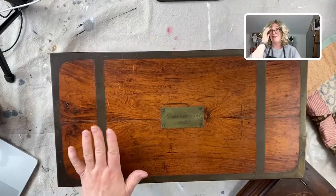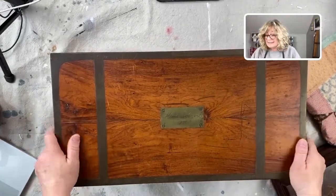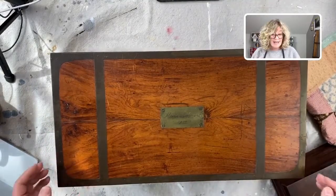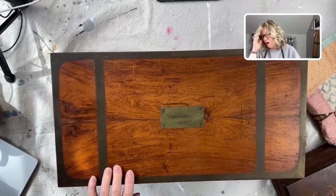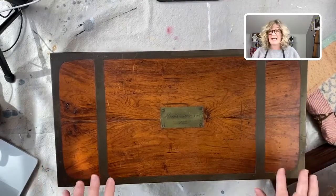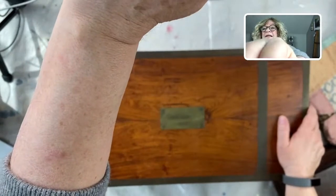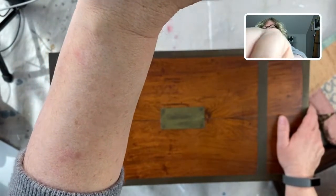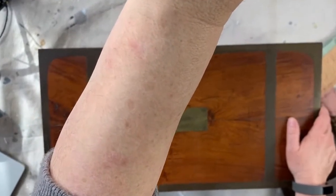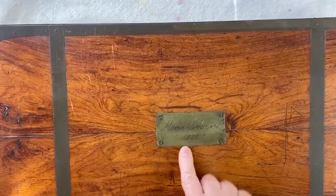When I had my shop, I would have people come in and sell me their belongings. A woman walked in with this along with some amazing old thread cases from the 1800s and things like that — but this I kept, I had to have it. On top it says 'Alva Johnson 1822.'